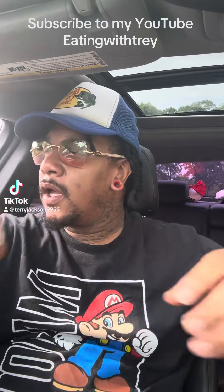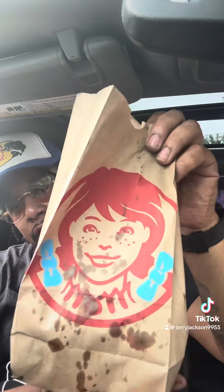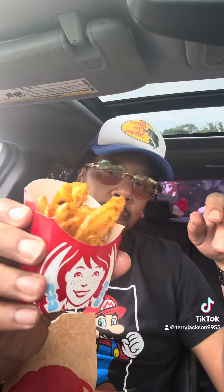What it do, I'm back with another quick breakfast review. We got Wendy's — look at the grease on the bag, you know what's good when the bag's greasy. We got a three-hour breakfast meal: some wedges and a motherfucking English muffin.